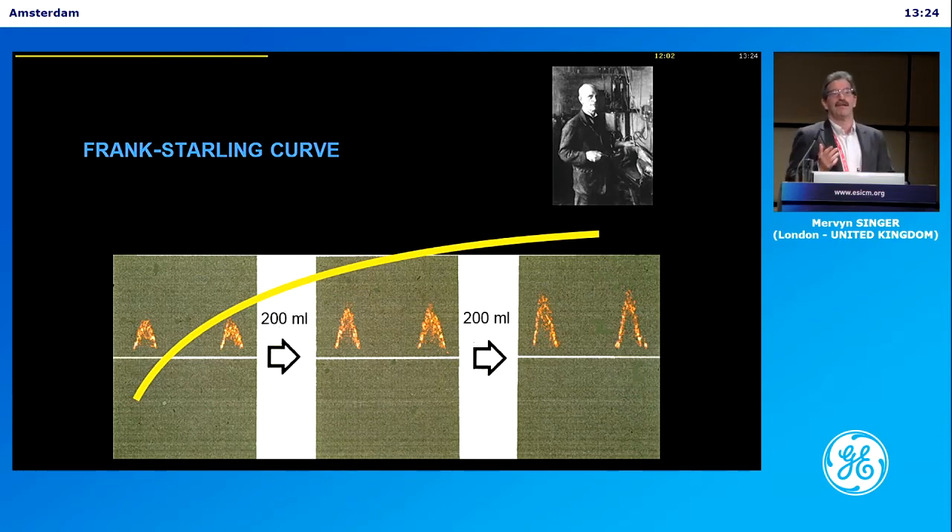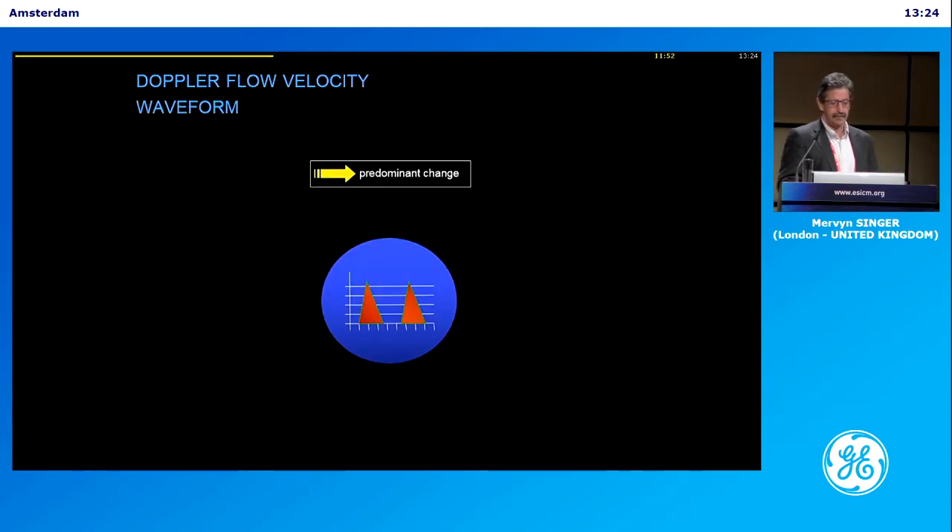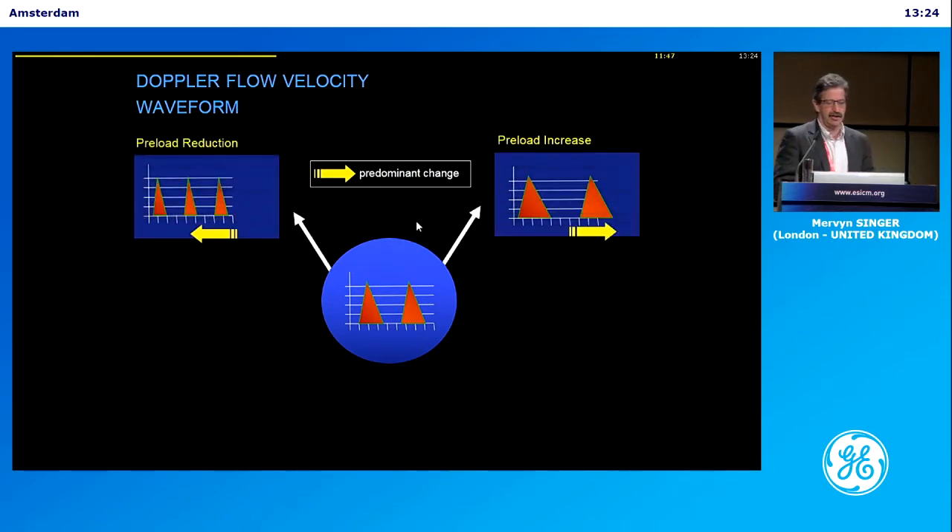Provided the patient remains fluid responsive and there's a need to give more fluid, you can titrate. You don't want to drown the patient, but you want to give them enough fluid. You can use the shape of the waveform to give you a lot of information. If you reduce preload, the flow time — which can be corrected to heart rate — gets narrower. If it's narrow and you give fluid, it gets wider. The predominant effect when you're changing preload is on the width rather than the height.